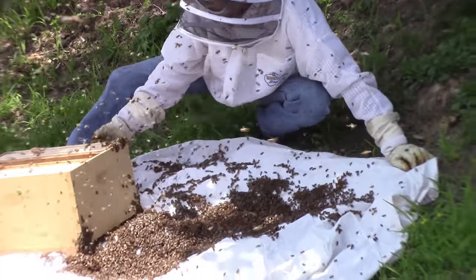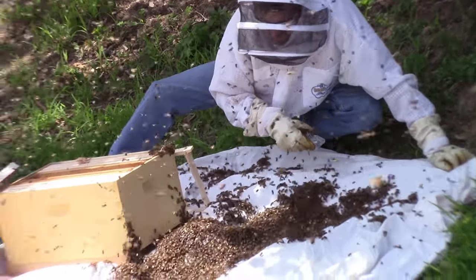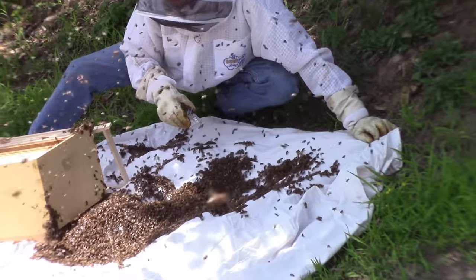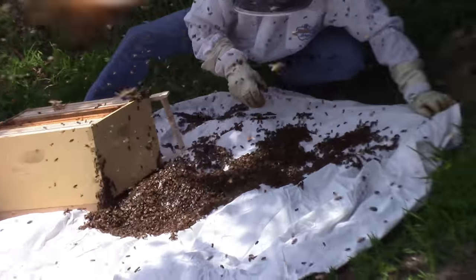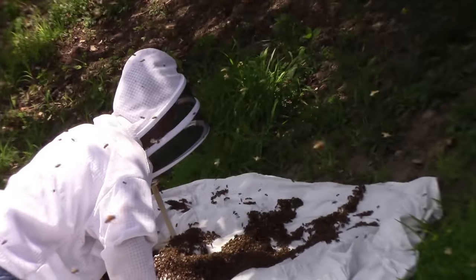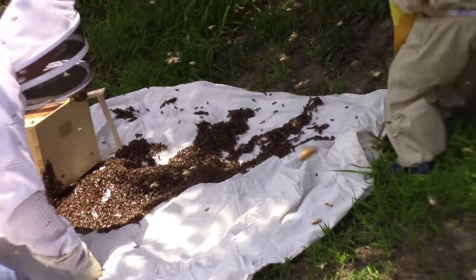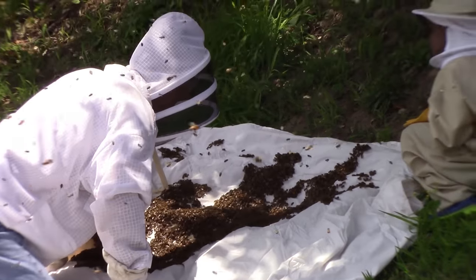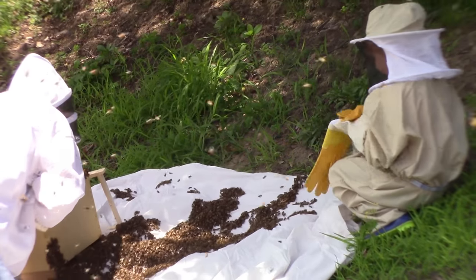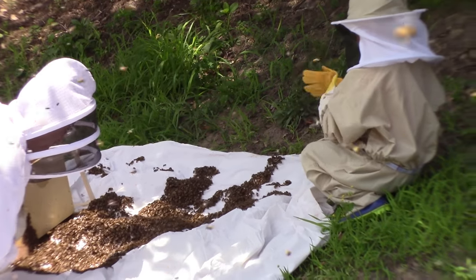Can you help me with this? This is a swarm we were called out on at the golf course. We are way back here on the green somewhere. Kendalyn's going to help him look for the queen today. We don't even have her suit on her all the way. She won't have her gloves on.